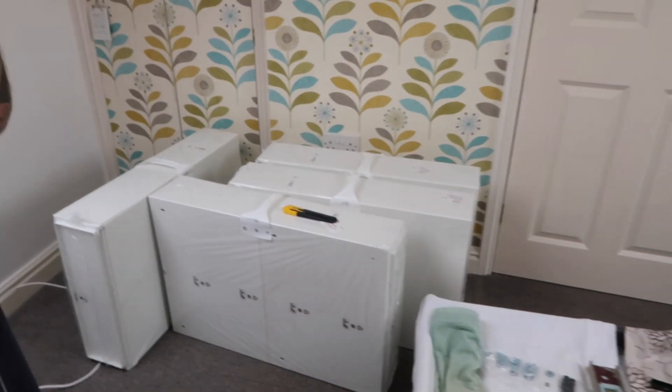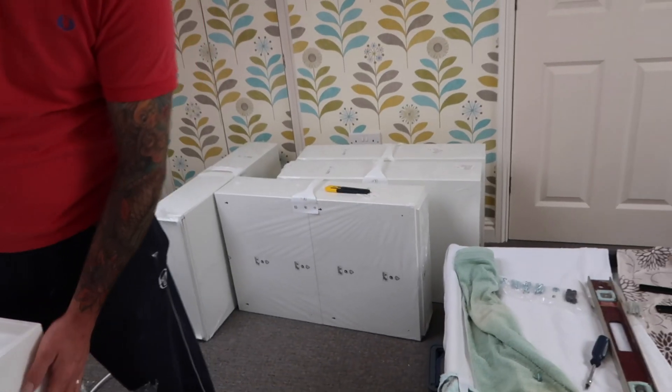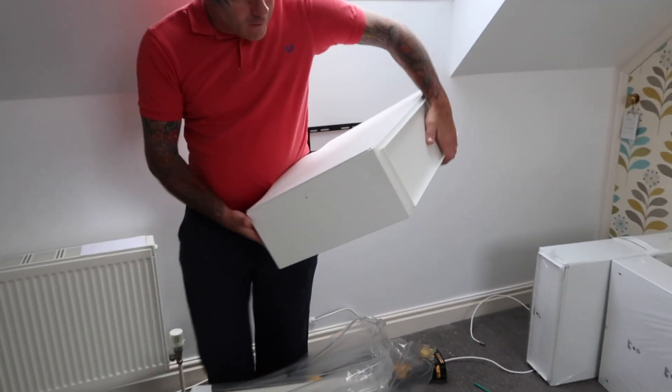We've got some IKEA Trones — they're shoe storage boxes and we're going to have them on this wall here. They open like that and they're quite big inside. We've got ten of them so we're going to see what they look like on the wall. We just thought they'd be a good spacer and I've got loads and loads of shoes, so we thought we'd give them a try.